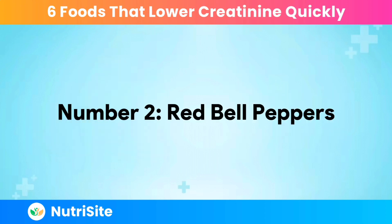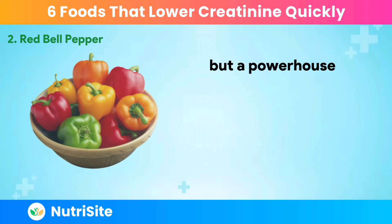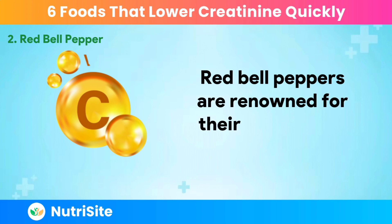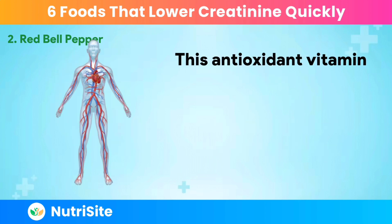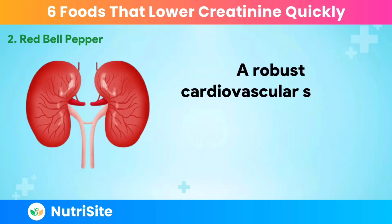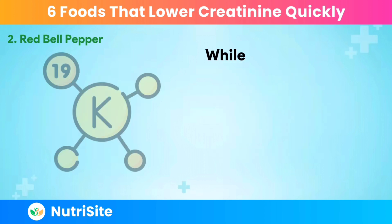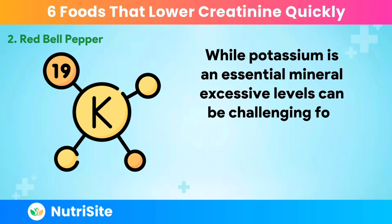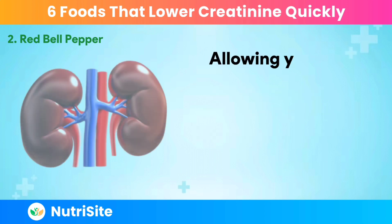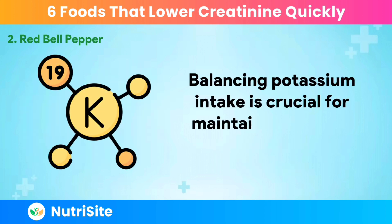Number 2: Red Bell Peppers. Red Bell Peppers are not just a colorful addition to your plate but a powerhouse of nutrients that can play a significant role in supporting your kidneys and maintaining healthy creatinine levels. They are renowned for their exceptional vitamin C content, which bolsters the immune system and contributes to a healthy cardiovascular system — crucial for efficient blood flow to the kidneys, aiding in the optimal filtration and elimination of creatinine. While potassium is an essential mineral, excessive levels can be challenging for individuals with compromised kidney function. Red Bell Peppers offer a potassium-friendly alternative, and balancing potassium intake is crucial for maintaining healthy creatinine levels.